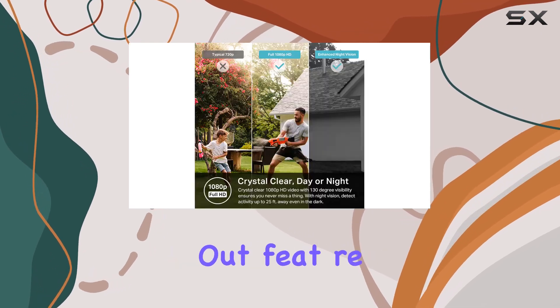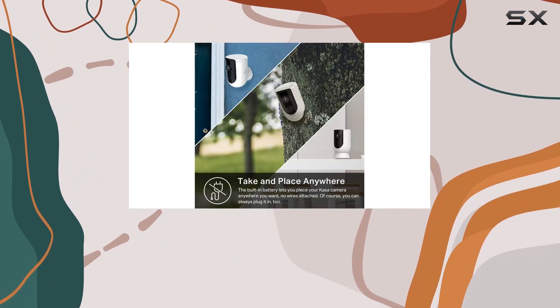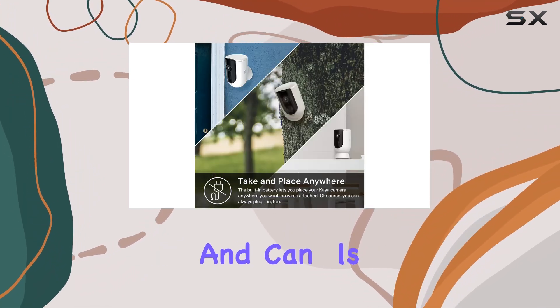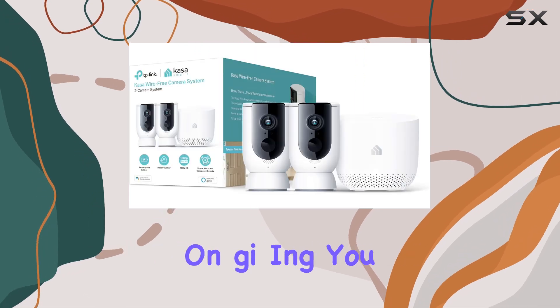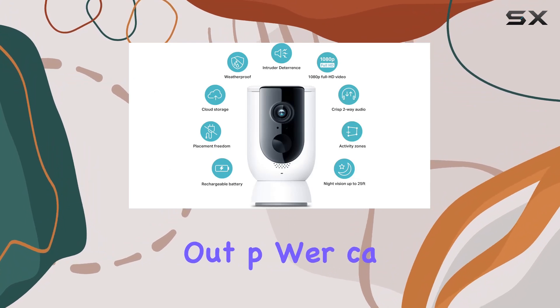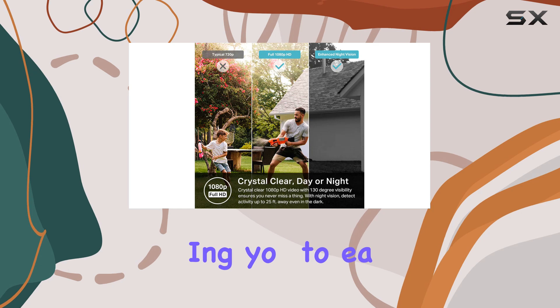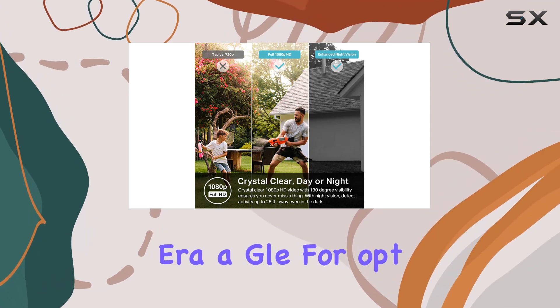One of the standout features of the KC300S2 is its flexibility in placement. The camera comes with a rechargeable battery and can also be connected via a wired connection, giving you the freedom to place it just about anywhere, indoors or out, without worrying about power cables. The magnetic wall mount makes installation a breeze, allowing you to easily adjust the camera angle for optimal coverage.